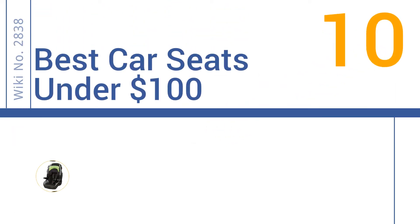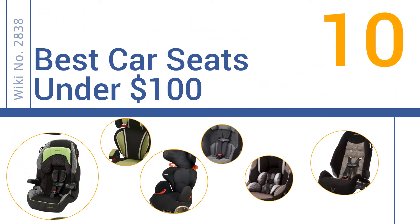EasyVid presents the 10 best car seats under $100. Let's get started with the list.